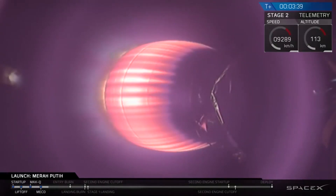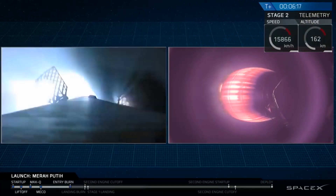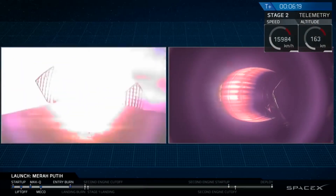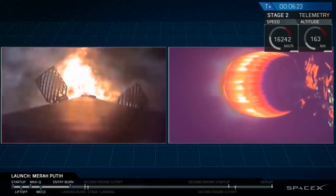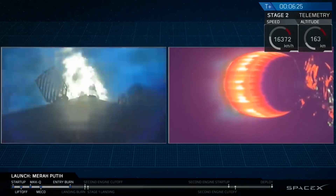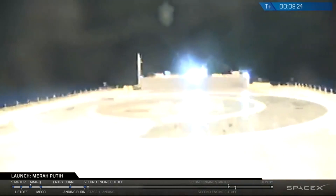Merah Putih was actually launched for Indonesia, and Merah Putih means red and white, which are the colors of the flag for Indonesia. What I found most interesting about this flight is that it was the first reflight of a Block 5 Falcon 9 booster — and it just so happened that this was the very first Block 5 ever, which flew the Bangabandhu-1 satellite on May 11th of this year.